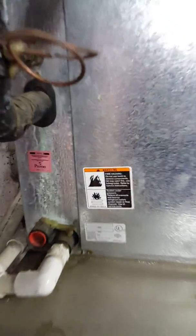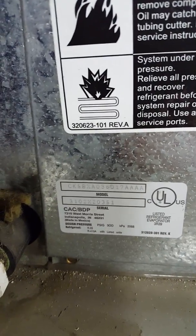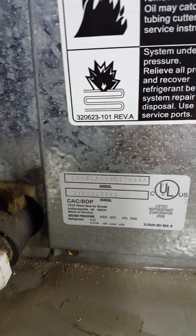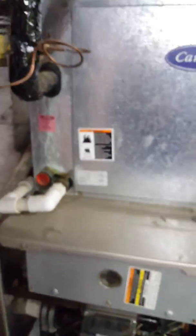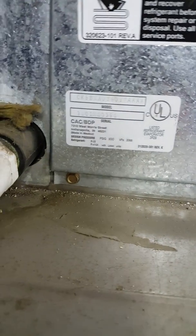It's an upflow system. The coil tag is there. Looks like a 3-ton system. Age looks like 2 to 15 years, and the furnace is 15 years old. I can't tell for sure.